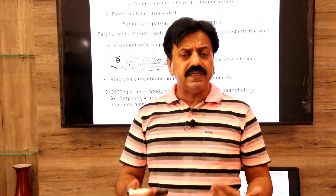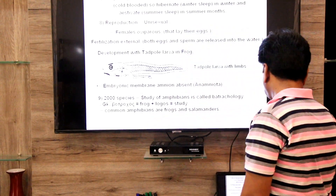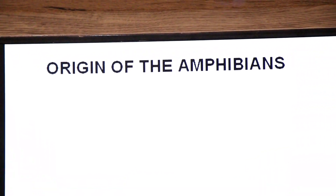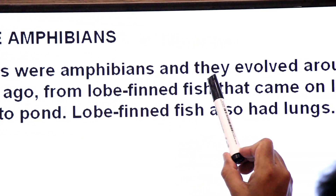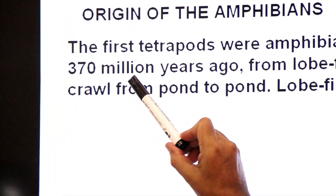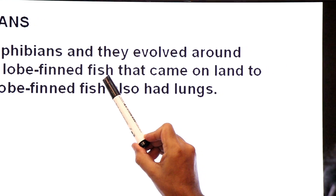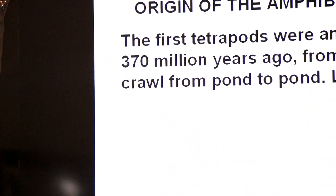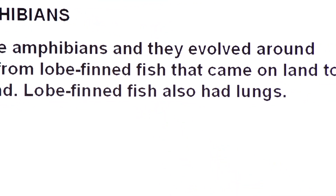Now we will read the origin of Amphibia. The origin of amphibians is from lobed-fin fishes. The first tetrapods were amphibians, and they evolved around 370 million years ago from lobed-fin fishes that came on land and crawled from pond to pond. These lobed-fin fishes also had lungs.